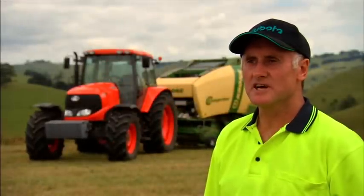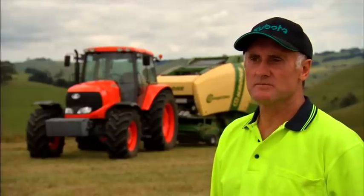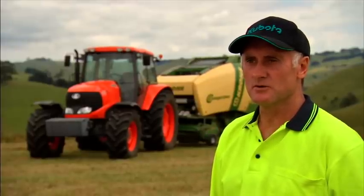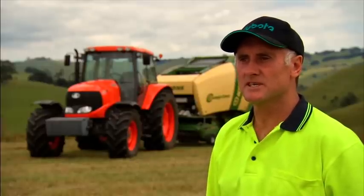With my experiences over the last few days with the tractor, when it comes time to trade in one of my other tractors or even put on an extra machine, I would seriously think about replacing one with the Kubota.